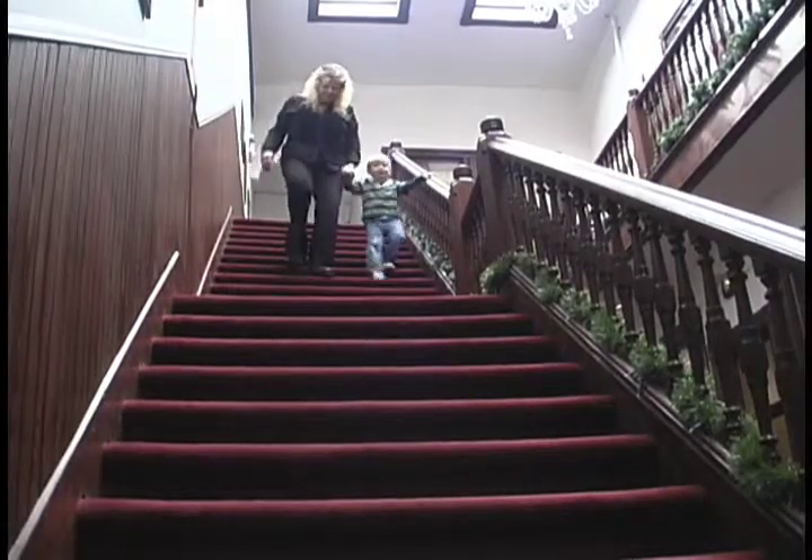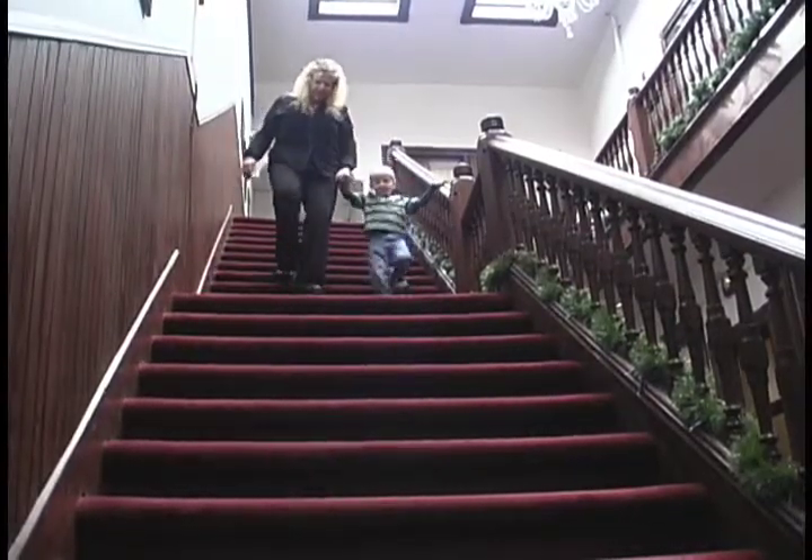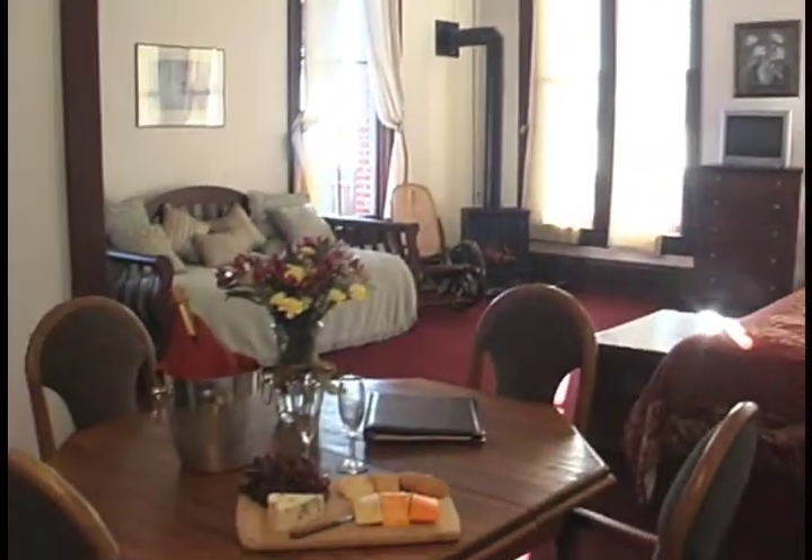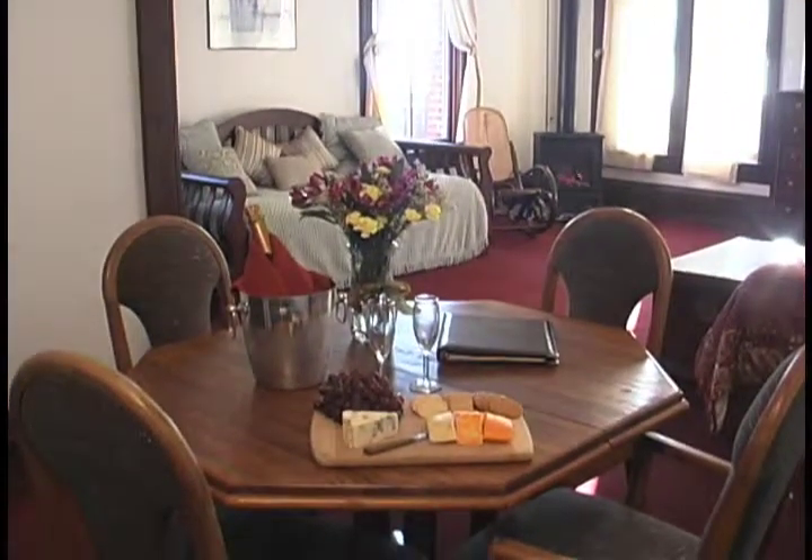The people who run the hotel, Dawn and Chris, have done so much inside the building restoring it. It's beautiful, but it still has the restored history of the 1800s.